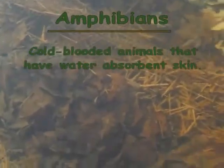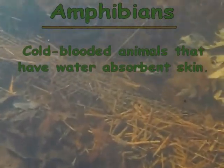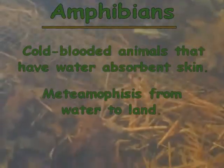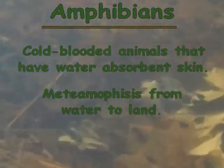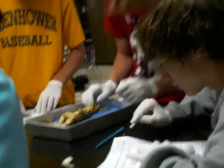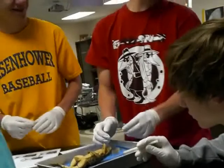These are tadpoles. Tadpoles are amphibians. Amphibians are cold-blooded animals that have moist skin. Just like all amphibians, these tadpoles are in development, and they will undergo metamorphosis from water-dwelling creatures with gills — tadpoles — into mostly land-dwelling creatures with lungs, which are frogs.